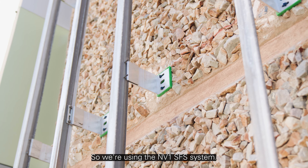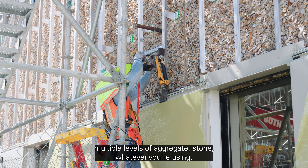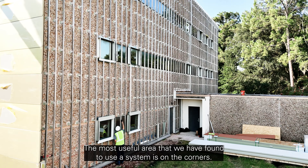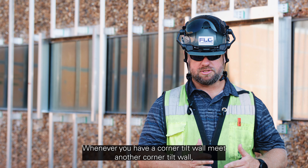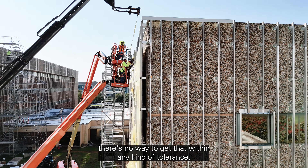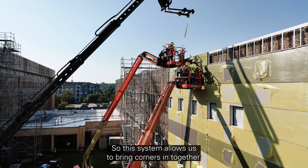So we're using the NV1 SFS system. It allows extreme adjustability over multiple levels of aggregate, stone, whatever you're using. The most useful area we've found for this system is on the corners. Whenever you have a corner tilt wall meet another corner tilt wall, there's no way to get that within any kind of tolerance. The SFS system allows us to bring corners in together.